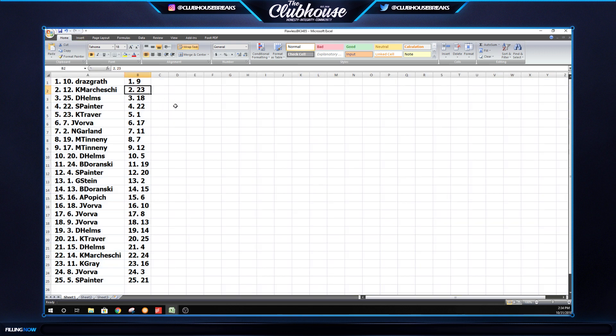Draz: 9. Kamar Chessie: 23. D-Helms: 18. S-Painter: 22. K-Traver: 1. Jay Vorba: 17. Neil: 11. M-Tennany: 7 and 12.